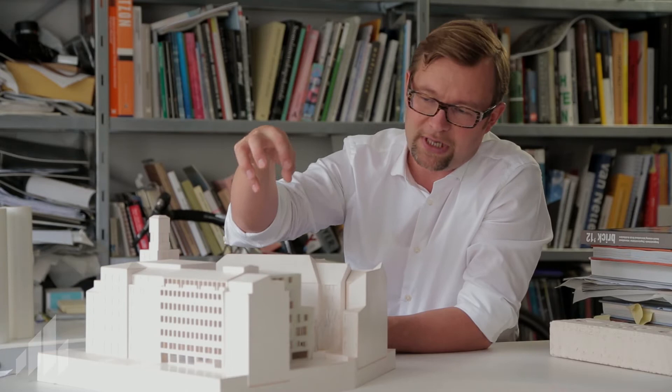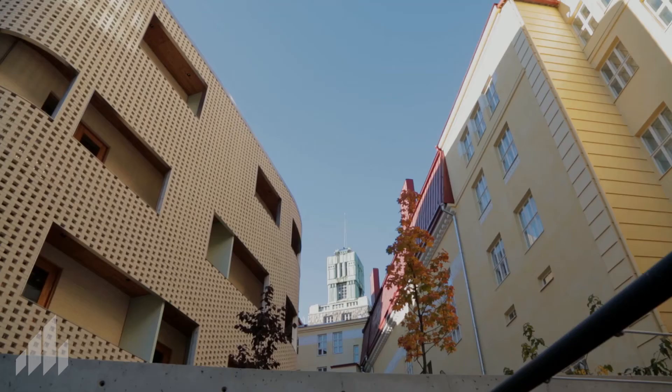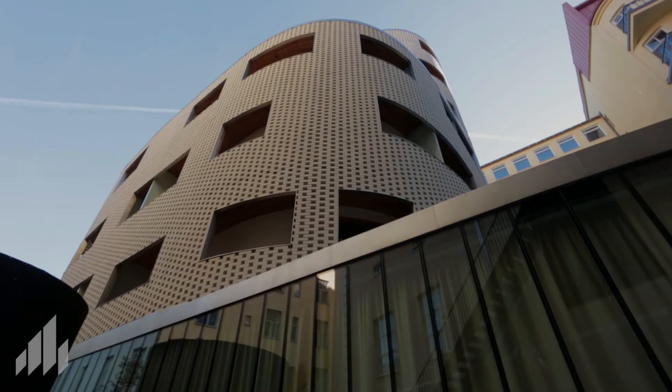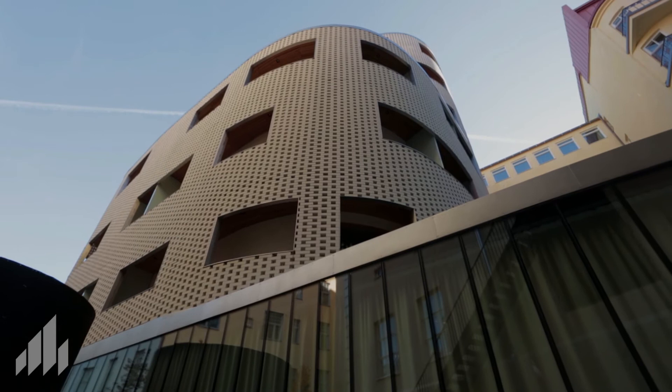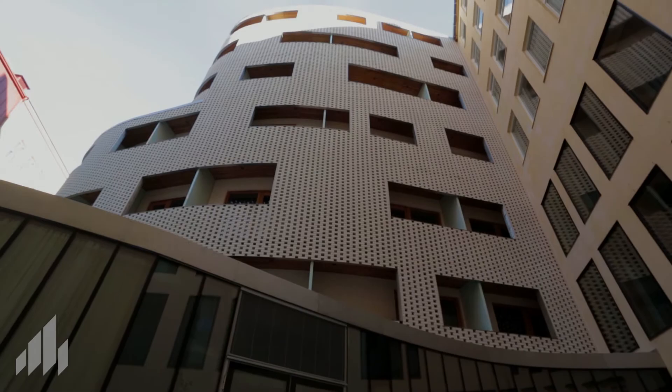It definitely was not the case when we entered the project — it was just a service courtyard. But through this new arrangement, the whole block in a sense gets a new life. The soft geometry comes from the idea of flow of space and light in this quite tight courtyard, but on the other hand it also grows from this intention to create a strong new identity for the building.